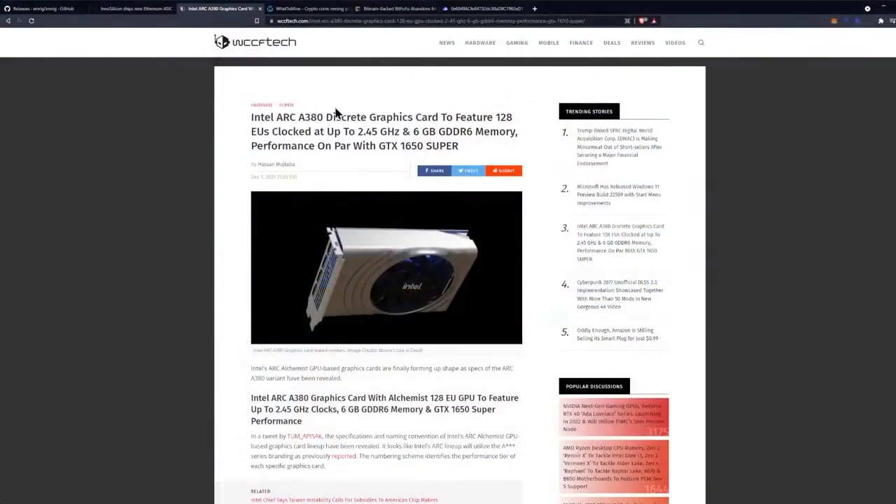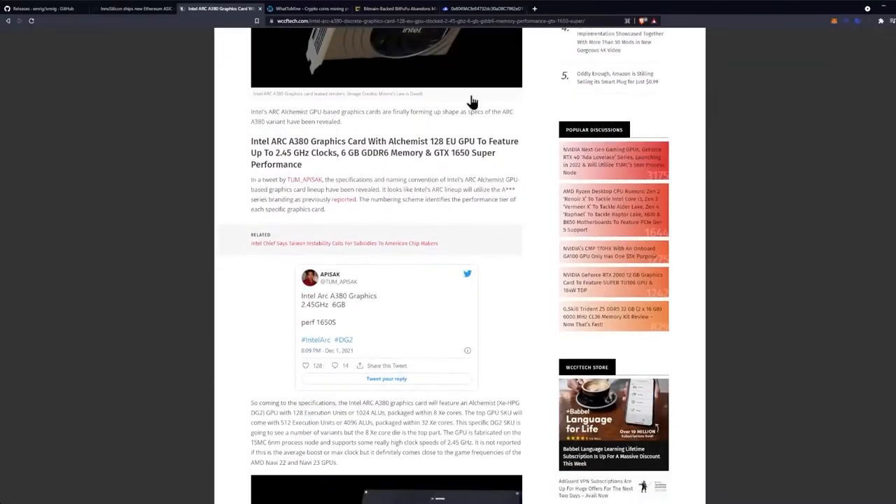This is coming from WCCFTech. This is a hardware rumor: Intel Arc A380 discrete graphics card to feature 128 EUs clocked at up to 2.4 GHz and 6 GB of GDDR6 memory, with performance on par with the GTX 1650 Super.